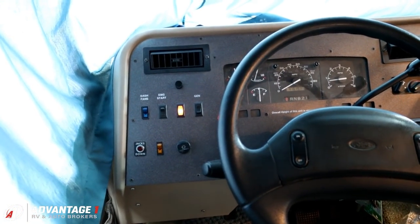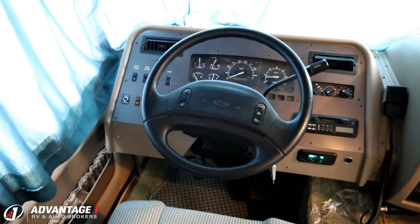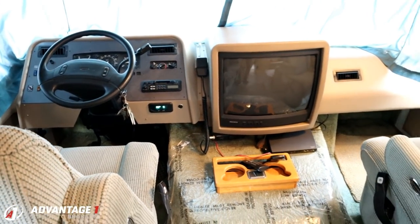All the little indicators, all the switches and bells and whistles — this is sharp. And you've got your little CB radio, buddy.